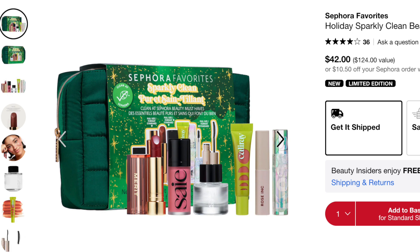I also wanted to mention two Sephora Favorites kits curated by Sephora. The first is the Sephora Favorites Holiday Sparkly Clean Beauty Kit — all from clean beauty brands at Sephora. It has four full-size products: the Merit lipstick, Saie blush in Chili, Cali Ray plumping lip gloss, and Cosas brow gel. I've personally tried three of the six formulations. The value is $124 and it retails for $42 — a seriously good deal — and it comes in a really cute green quilted bag.